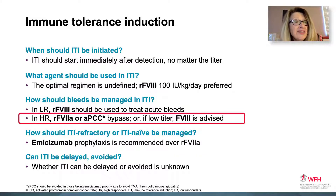How should bleeds be managed during ITI? In high-responding inhibitors, factor 7A or APCC bypass would be used. If the titer is low, factor 8 is advised. It should be noted that APCC should be avoided in anyone taking emecizumab prophylaxis to avoid thrombotic microangiopathy (TMA).